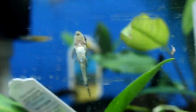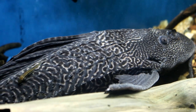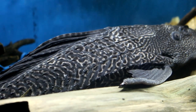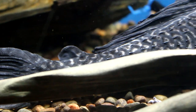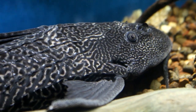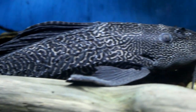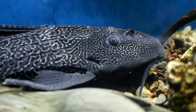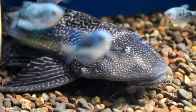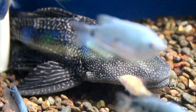The plecostomus is the most commonly thought-of algae controller. We get them in very small and they grow very big, so if you have a long-term tank setup, a plecostomus might be a great option for you. There are hundreds of different types of plecostomus — many of which are highly collectible and prized with collectors. A lot come in with beautiful colorations. The common plecostomus won't set you back very much and is a very good algae controller.